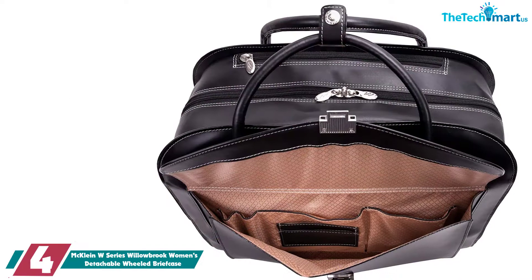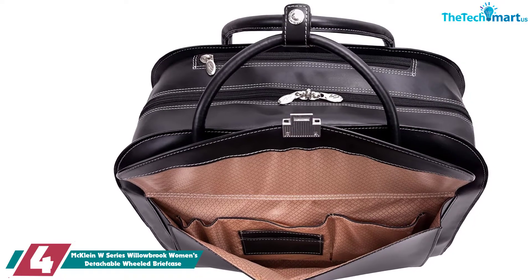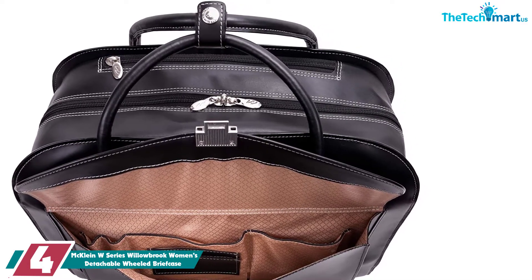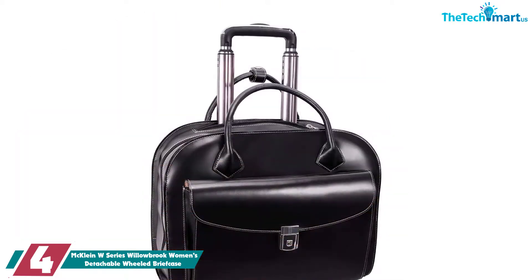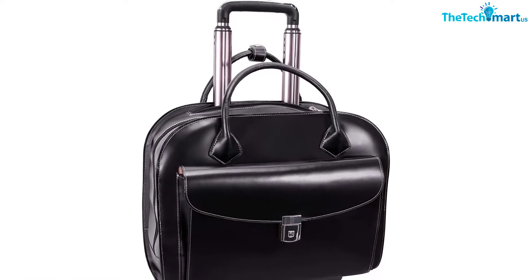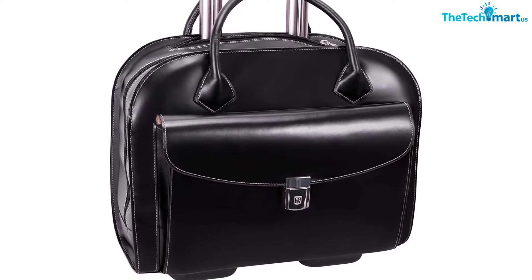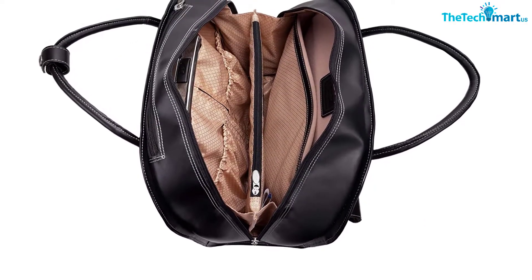Moving on at number 4, we have the McClein W Series Willowbrook Women's Detachable Wheeled Briefcase. Whether you're after the classic black and brown or more attracted to wild colors, the McClein W Series Willowbrook is your best bet. It comes in both muted colors and loud hues, ideal for different personalities. This briefcase is made from Italian leather for a luxurious look. If you're going for a night out, you can take the briefcase off its rolling case and carry it with its removable strap. The rolling case only comes in black, however, so with louder colors it may look like you're pulling your briefcase on a trolley — nevertheless, it still has a lot of functionality.